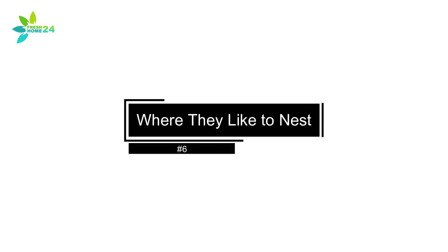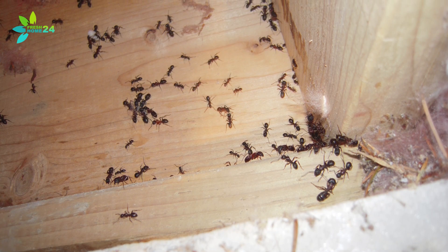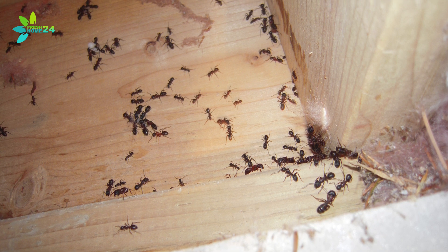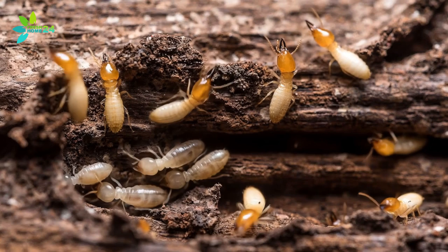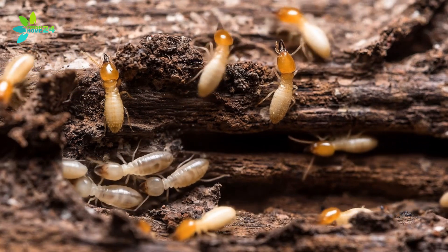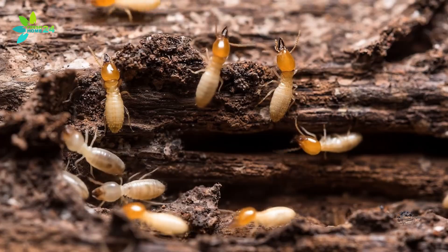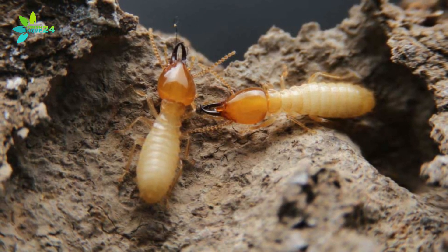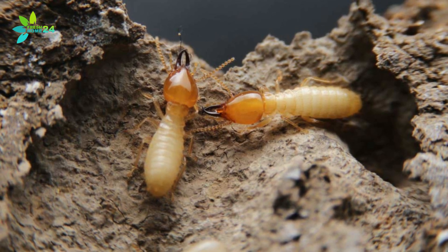Where They Like to Nest. Another clue is where they like to live. Carpenter ants are fans of moisture — they'll nest in damp wood around sinks, tubs, roof leaks, and anywhere water damage has softened the wood. Termites vary by type. Subterranean and damp wood termites also prefer moist environments. But drywood termites? As the name suggests, they're perfectly happy in dry, solid wood, like your attic beams or old furniture.